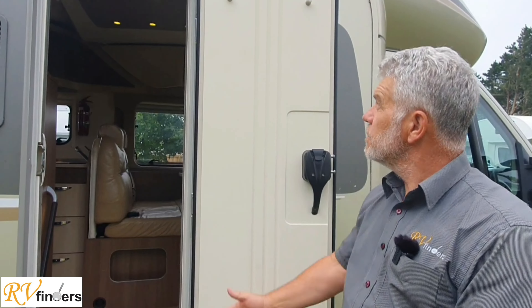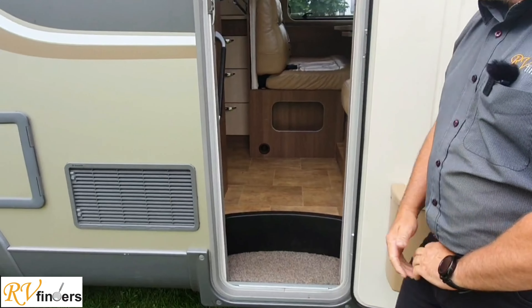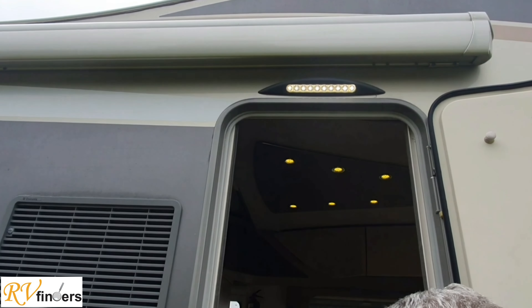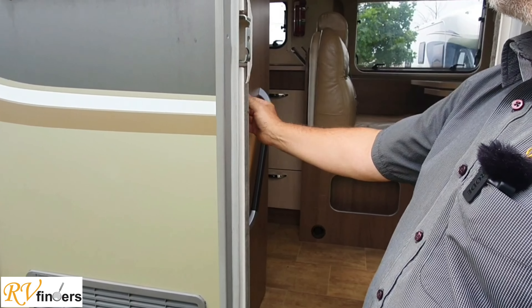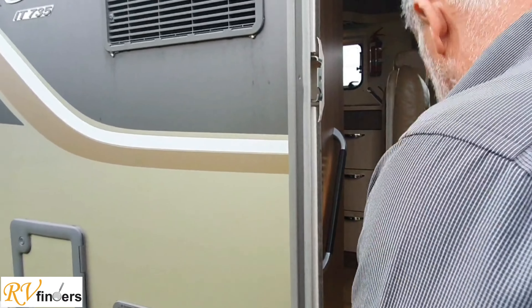Now we are at the entry door. As you can see, we've got the waste bin here mounted on the door. Have a look at this - you've got the awning light up here. Also what's really nice is this grab handle - it lights up. It's really great so when you come in you just switch that on. These are the lights inside - we'll step inside and go to the back.